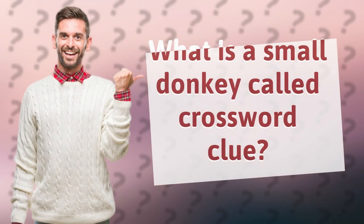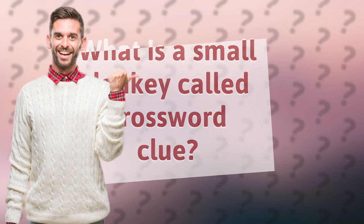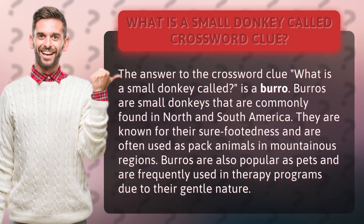What is a small donkey called? The answer to the crossword clue, what is a small donkey called, is a burrow.